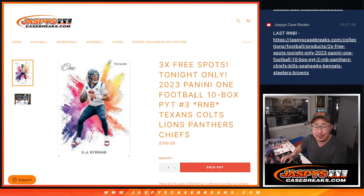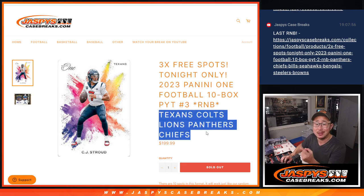Hi everyone, Joe for Jaspi's CaseBreaks.com. Happy Sunday. Coming at you with a random number block randomizer for the Texans, Colts, Lions, Panthers, Chiefs. Some nice teams here.